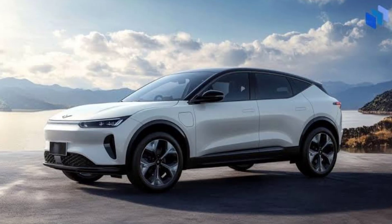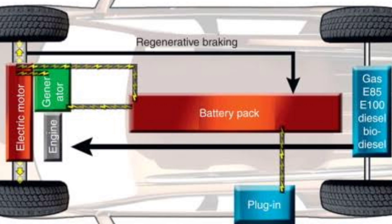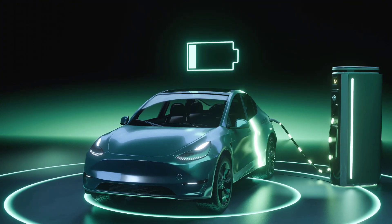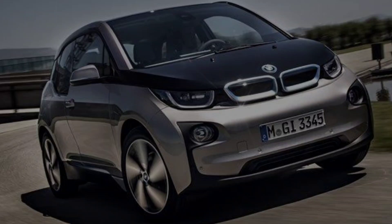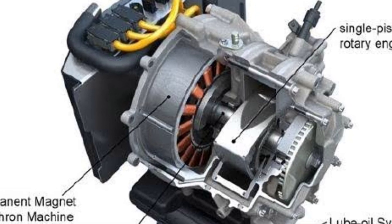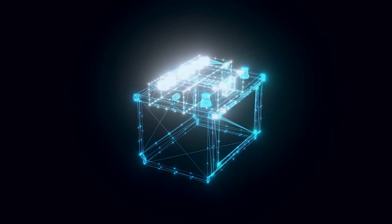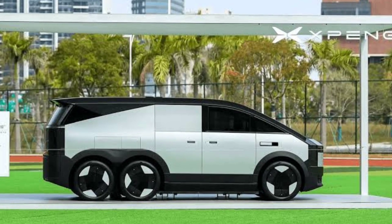To understand why Xpeng's approach matters, let's step back a bit. The concept of range extenders has roots in the limitations of early EVs — the lack of charging stations and short battery ranges made travel unreliable. In the 2010s, some automakers like BMW with its i3RX introduced a range-extending gasoline engine that could recharge the battery and ease driver concerns. But while this solution worked in the short term, the batteries were often too small to appeal broadly.